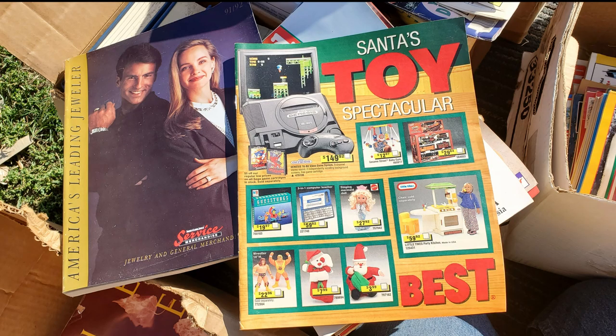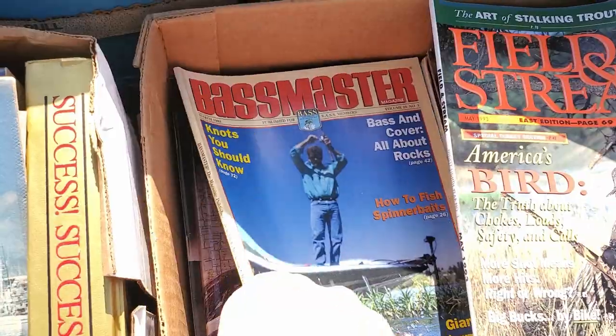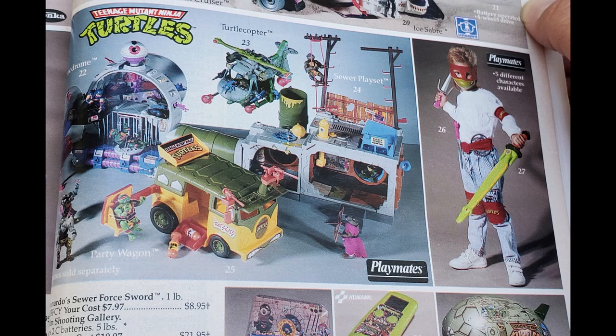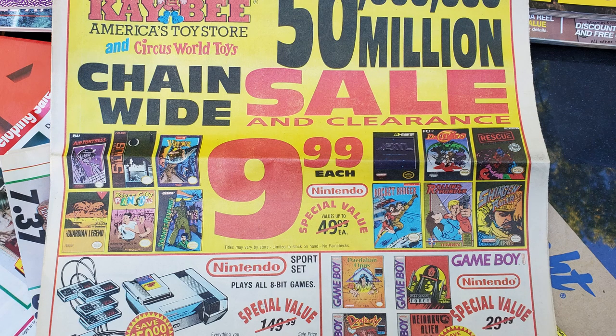Welcome to another special edition of Rare Finds. A couple weeks ago I went to my local flea market as usual, and there was a guy there that I had never seen before. I don't have a picture of the setup, but it was just boxes and boxes and boxes filled with books and 80s and 90s catalogs and magazines. Some of the pictures you're seeing right now are some of the things I found.